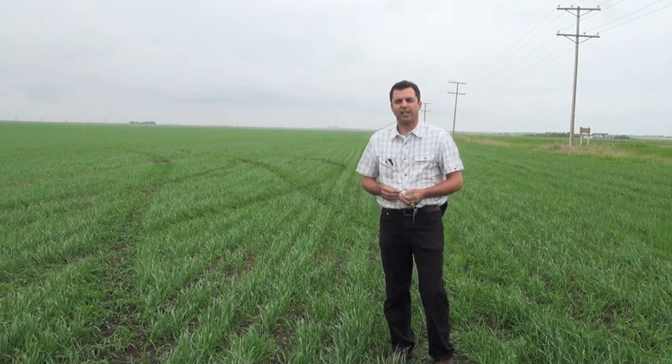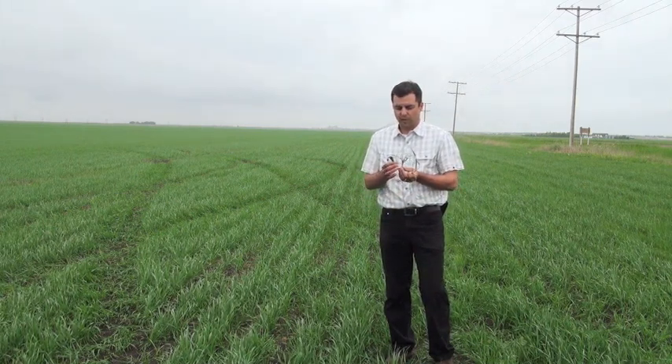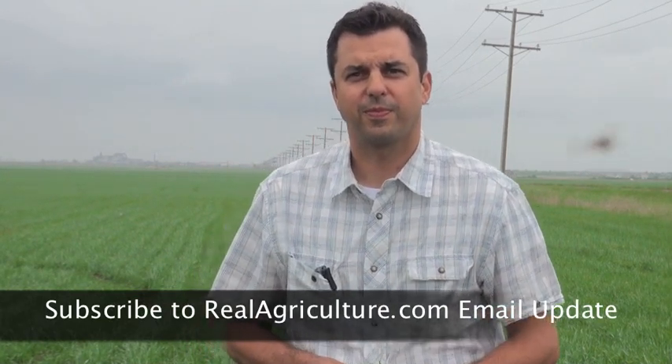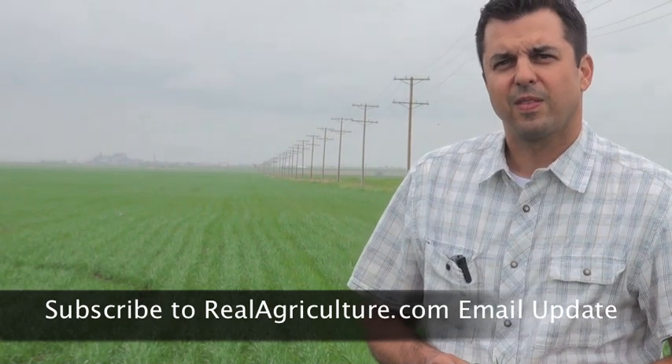You can see the grower has sprayed this land. You've got wild oats ranging from just young seedlings to well-established plants. It's critical in this case to use a product for Durham that would be aggressive on wild oats — something like a new product like Traxos, for example.